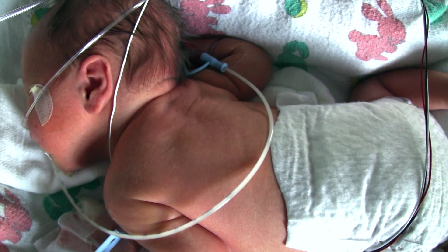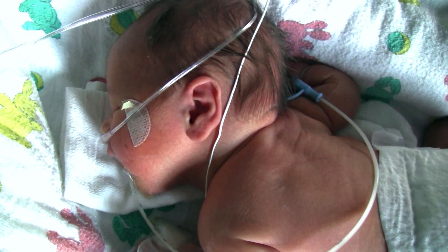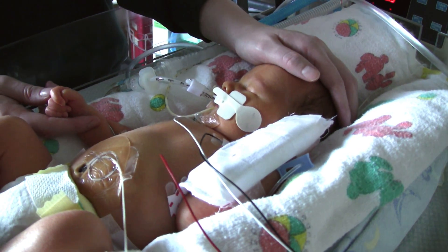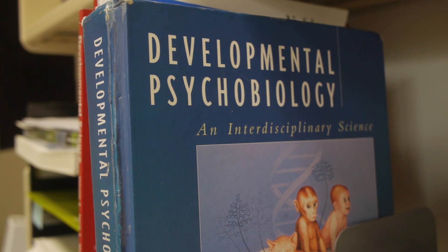My work is basic developmental research but it also has an applied arm, primarily focused on trying to develop an animal model that would help us better understand preterm human infant growth and development. Those weeks or months they're spending in the neonatal intensive care unit, they're getting very different patterns of sensory experience than would normally happen if they had stayed in utero during full gestation. We're really looking at how prenatal experience spills over and affects postnatal development.